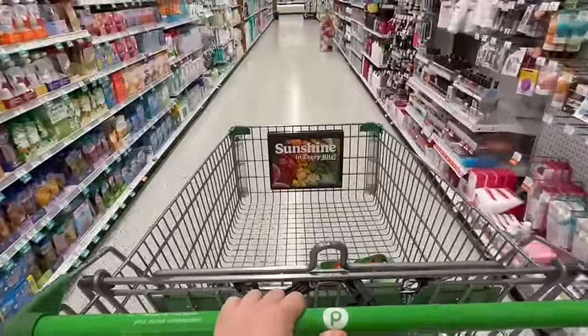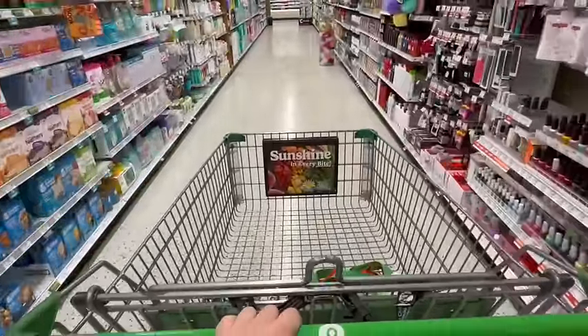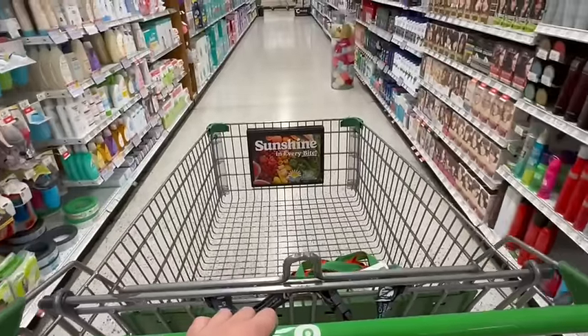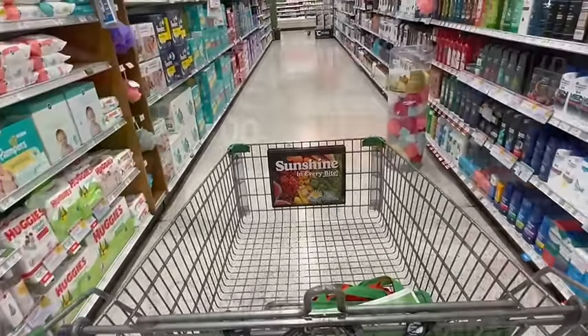Hey everybody, it's Laura from Cravings for Savings with Laura. We are at Publix today and we have some absolutely amazing deals, some money makers, and freebies. This video is going to be a little bit shorter than some of my other ones, so if you guys are ready, let's get shopping.